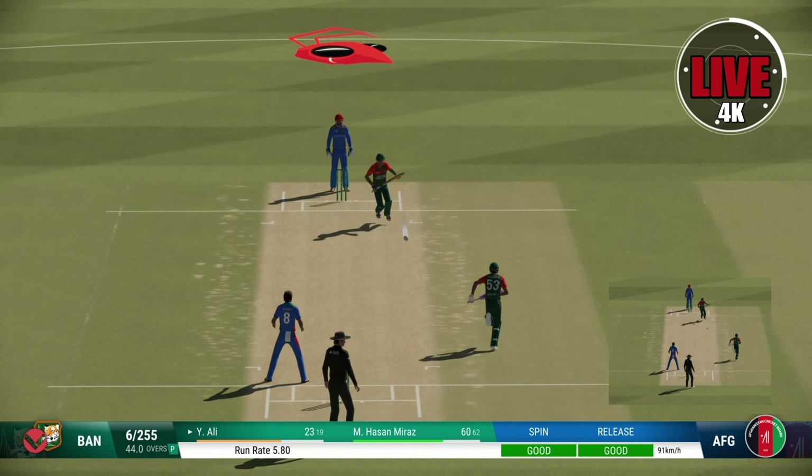Bangladesh are six for 255. Head over the ball — great shot, that's racing away. And now four for 263 — yep, big edge.